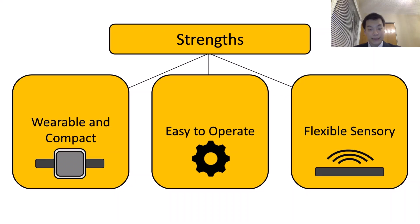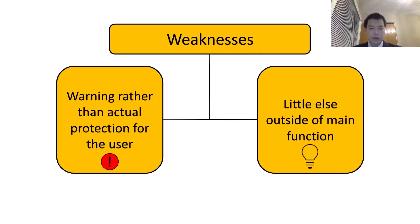As for weaknesses, the Ray-Band itself serves as a warning rather than actual protection for the user. This may dissuade some people from purchasing it, as it doesn't help them protect themselves from UV exposure. Also, little outside of its main function is included in the Ray-Band — its only function is to detect UV exposure and indicate warnings when too much UV exposure occurs.